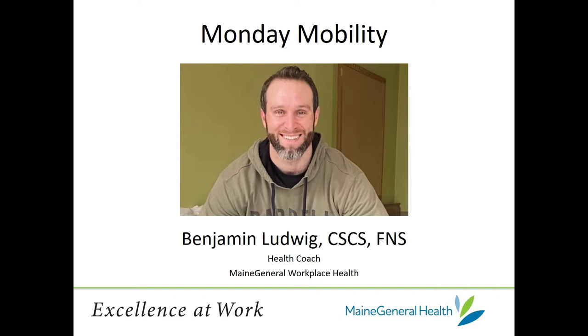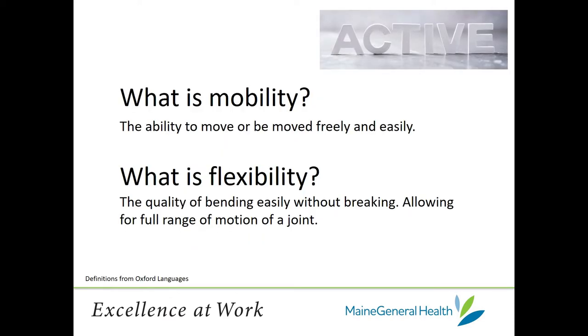Today's video, we're going to go over thoracic mobility in particular, but first let's go over a few things about what mobility is and how it can benefit. Mobility versus flexibility: mobility is the ability to move or be moved freely and easily, flexibility being the quality of bending easily without breaking. These two have a lot in common. Mobility is mostly active, whereas flexibility is usually considered in a static sense — when we're standing or sitting still.